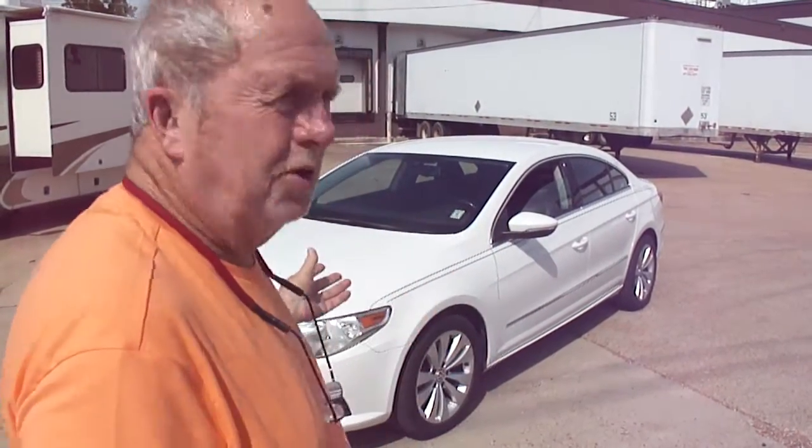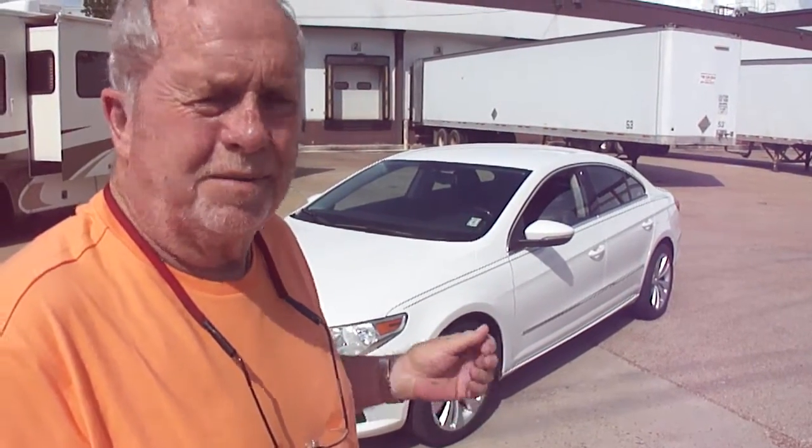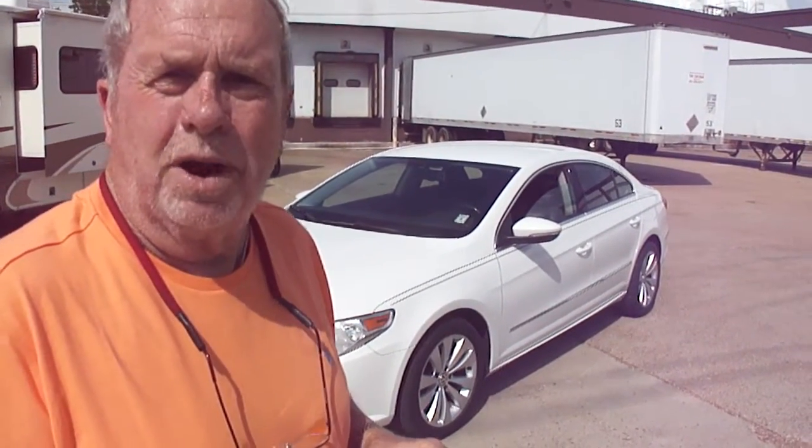Good running car. We've driven it several hundred miles around, you don't have to worry about it. Everything works, there's no lights on, tires are good. It's a 2012 Passat — the decals say 2.0 TSI. Whatever that is, I guess it's a turbo.